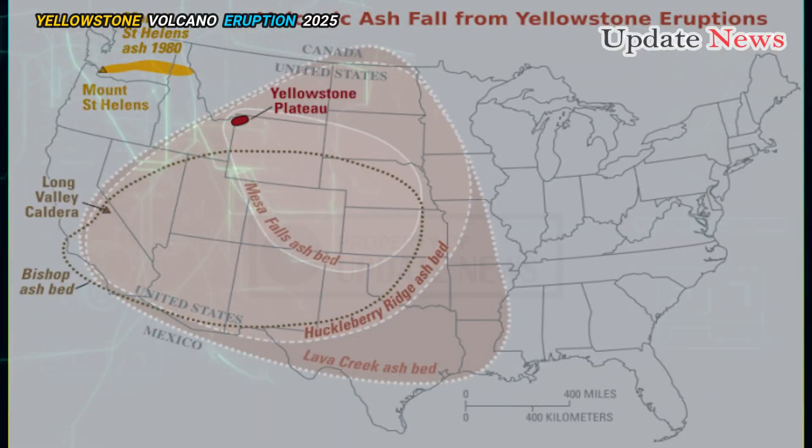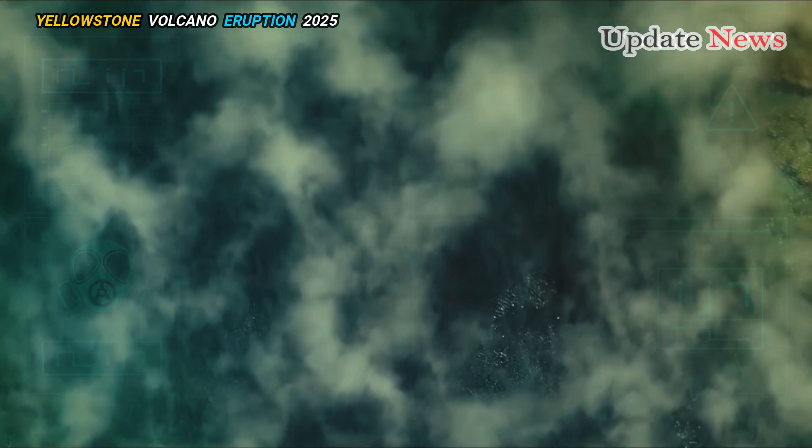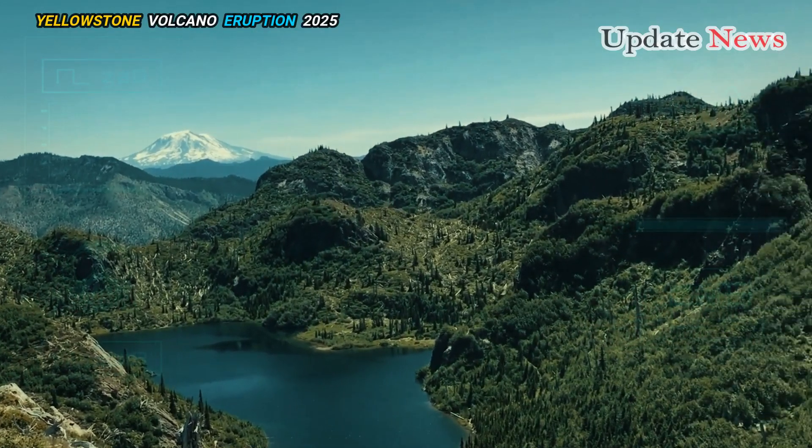But unlike Mount St. Helens, the Yellowstone caldera doesn't have just one magma reservoir beneath it. It has four.